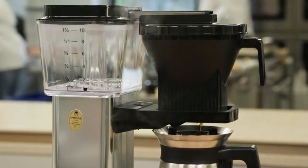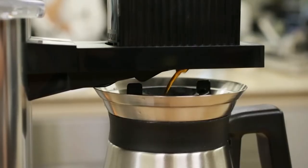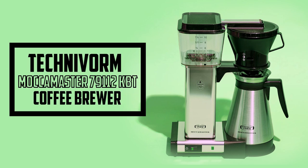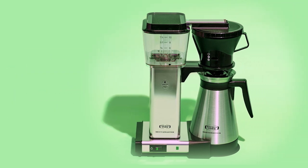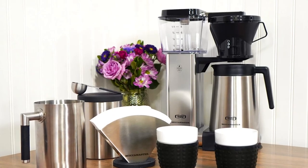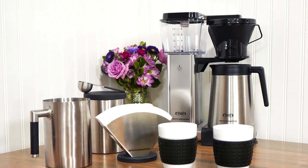Next up, we've got a brewer for those who cherish the meticulous art of coffee brewing: the Technivorm Moccamaster 79112 KBT Coffee Brewer. Crafted in the heart of the Netherlands, the Moccamaster epitomizes quality and reliability, bringing you that coveted pour-over experience at the press of a button.